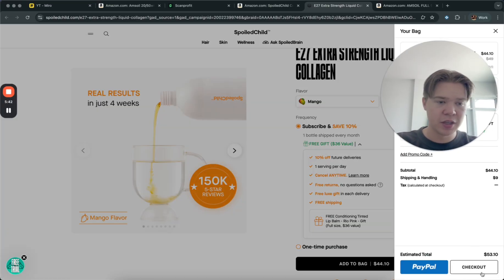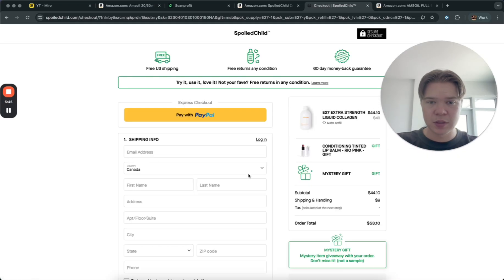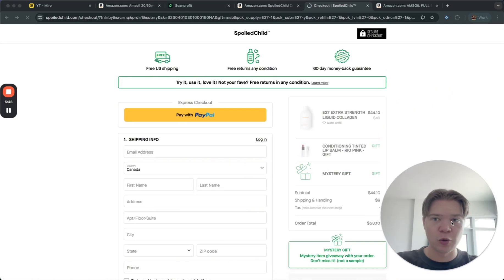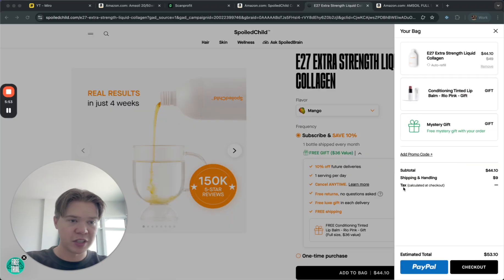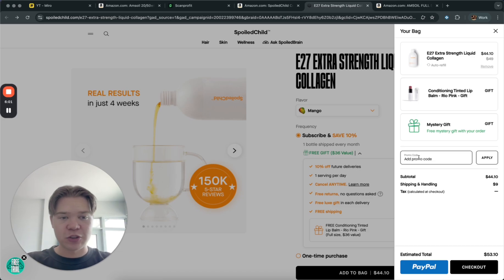Add it to your cart and go to checkout. They have a shipping charge, but it says free US shipping — they just think I'm in Canada. The biggest thing you always want to do is add it to cart and try to add a promo code, because sometimes your product may not be profitable without the coupon code. Even if a product isn't quite profitable, add it to your cart and see if you can find a coupon that makes it profitable.